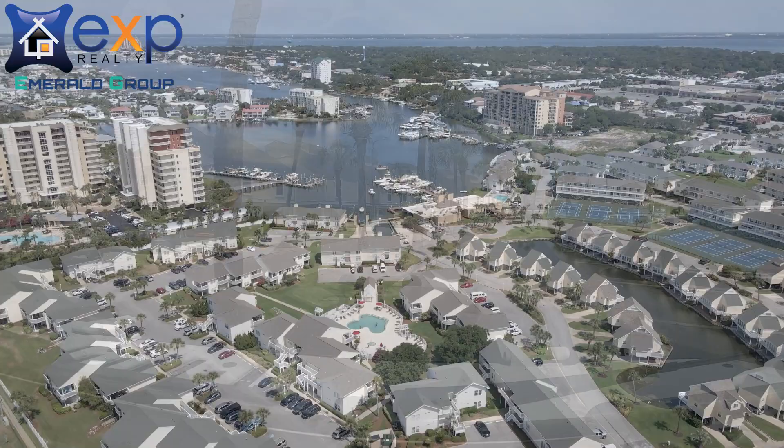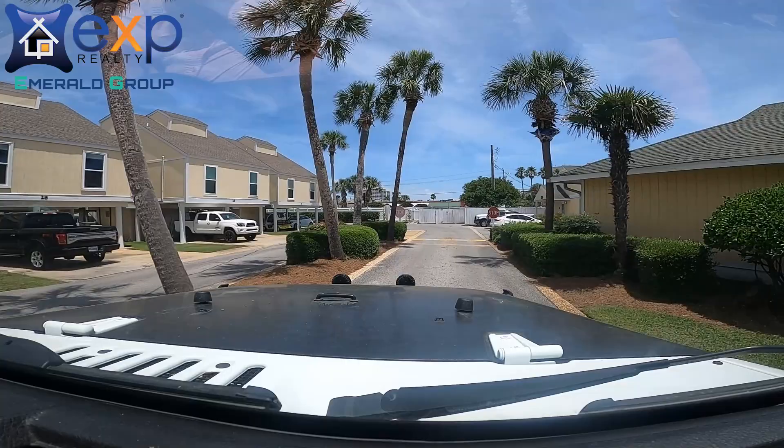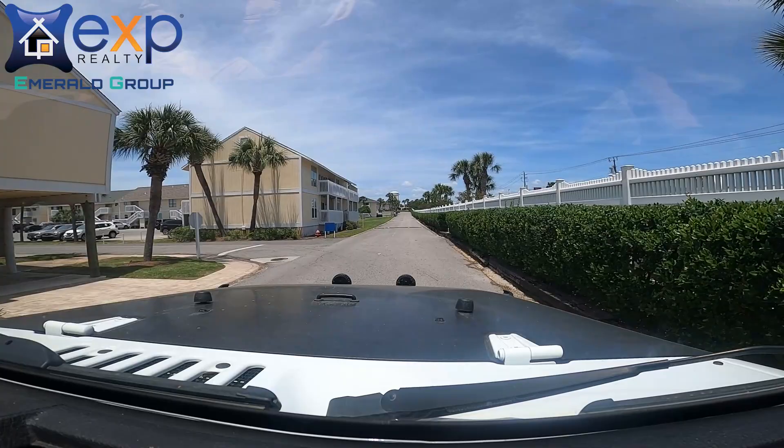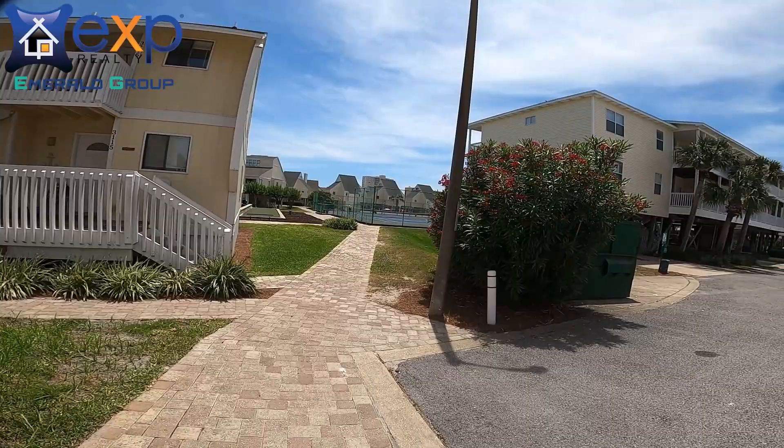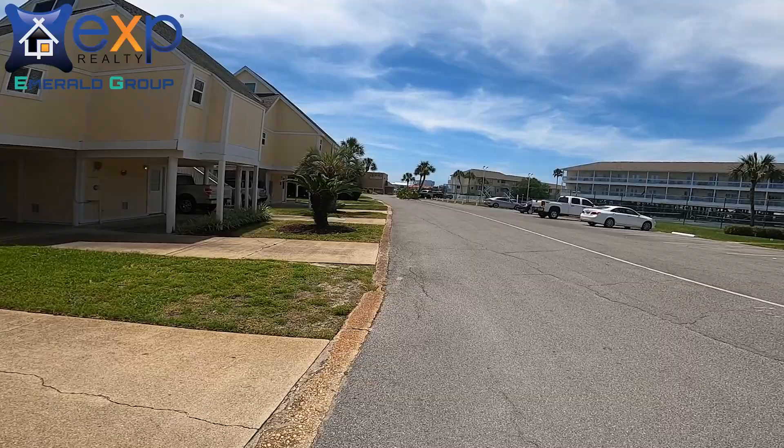There are quite a few condo options here at Sandpiper, ranging from a studio around 500 square feet — which is going to feel a little bit more like a hotel room with zero bedrooms — all the way up to a four-bedroom, three-bath villa, which is the biggest they have here. The studios have ranged from about $167,000 all the way up to about $180,000. This includes all sales in the past six months, and we're shooting in June of 2021, so if you want updated pricing just give us a ring.